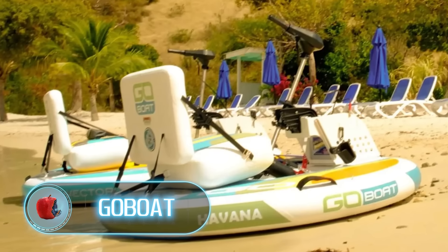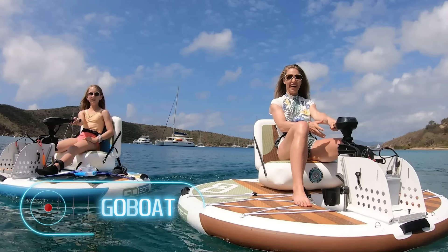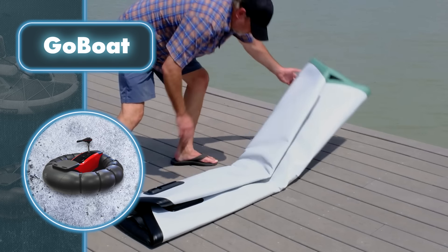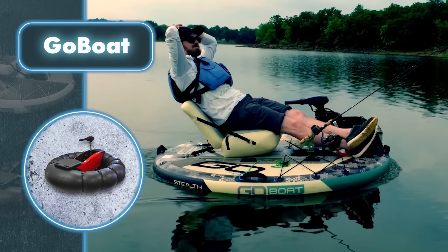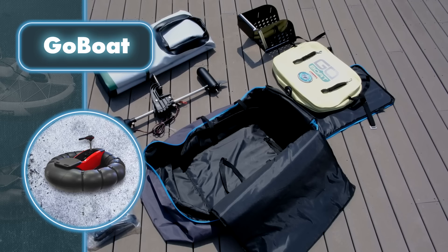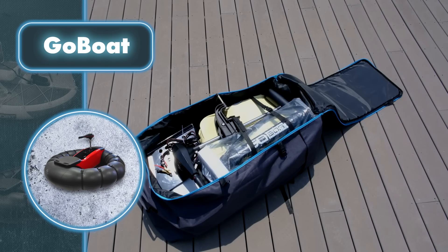The Go Boat is a top pick for many fishermen. Its ability to fold is a game changer — while it's already compact and simple to transport, it can neatly fold into a carry bag, bringing convenience to a whole new level.